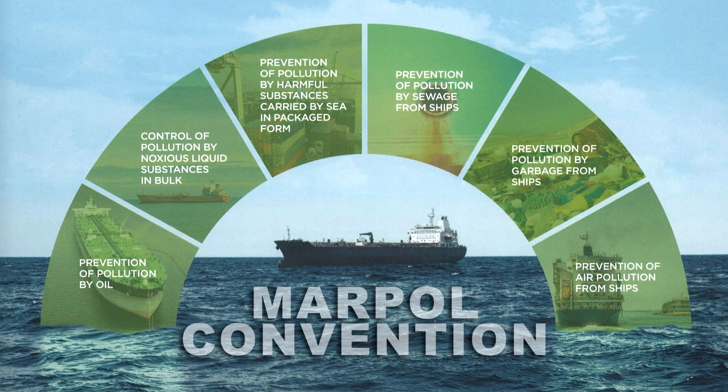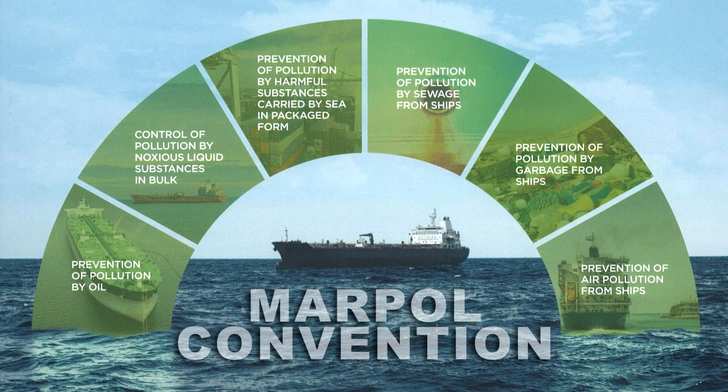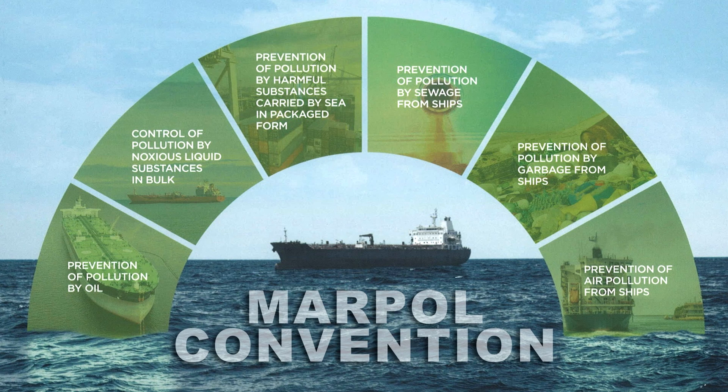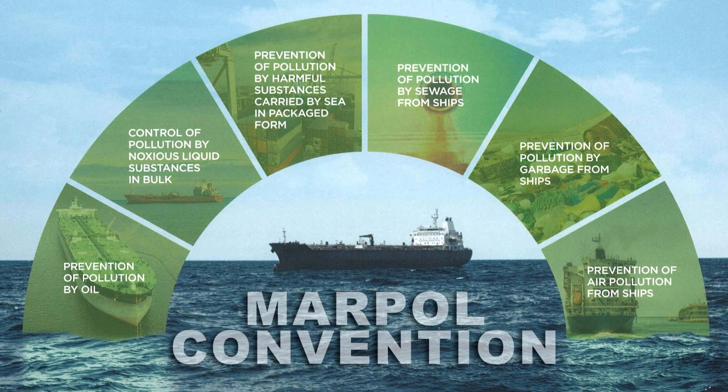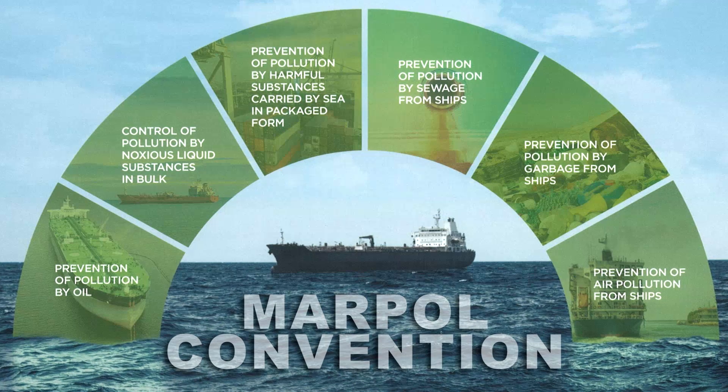MARPOL is short for marine pollution. The objective of this convention is to preserve the marine environment. The international convention for the prevention of pollution from ships, known as MARPOL, is the main international convention covering prevention of pollution of the marine environment by ships from operational or accidental causes.